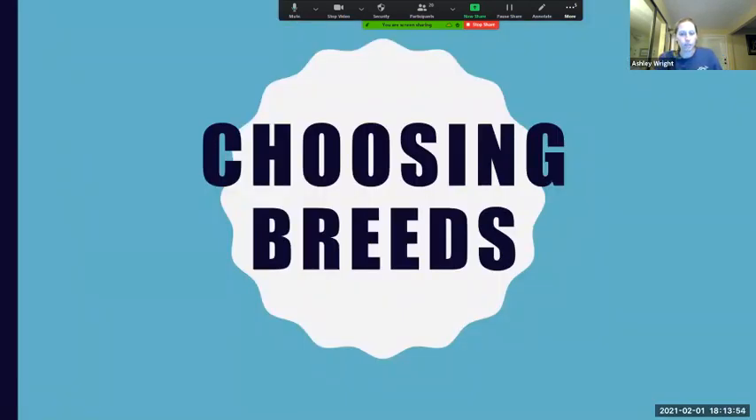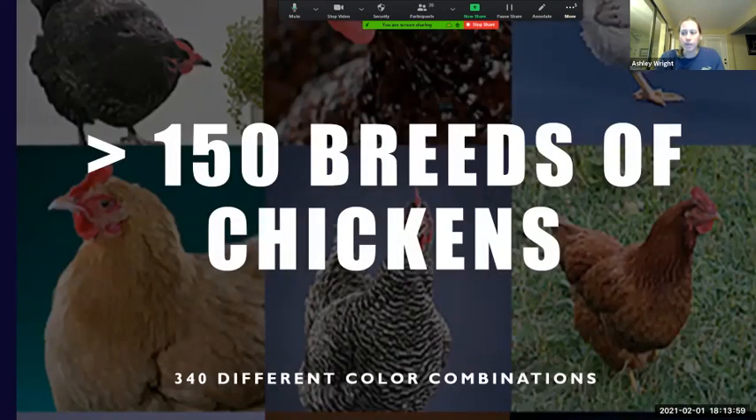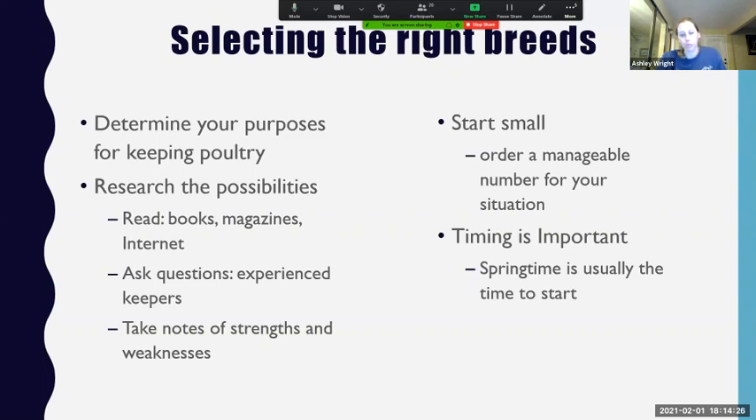Let's talk about picking breeds for laying hens. There are over 150 breeds of chicken in 340 different color combinations. Rather than going over all of them, I'll go over some factors to consider and give some popular recommendations. Before deciding on breeds, determine your purpose for keeping poultry. Is it primarily for egg production? Are you wanting eggs just for yourself and your family, some to sell, a lot of production? Or are you more interested in chickens being fun to have and the eggs are a side benefit? All those things factor in. Online hatcheries usually have breed descriptions and will tell you approximately how many eggs per year they lay.